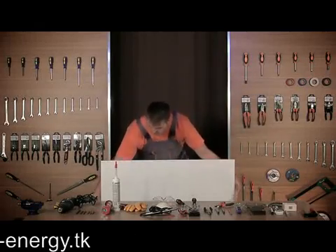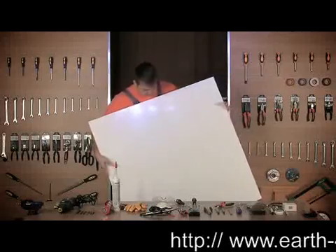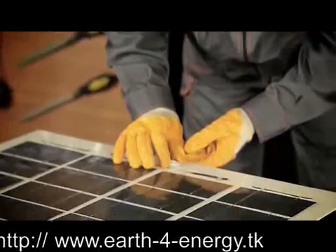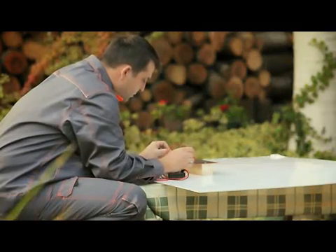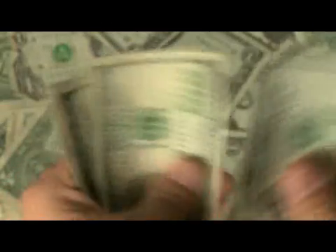With our step-by-step do-it-yourself video that covers all you need to know about solar energy, you'll become an expert in building your own solar panels. You might say, why bother when I can pay somebody to do it?